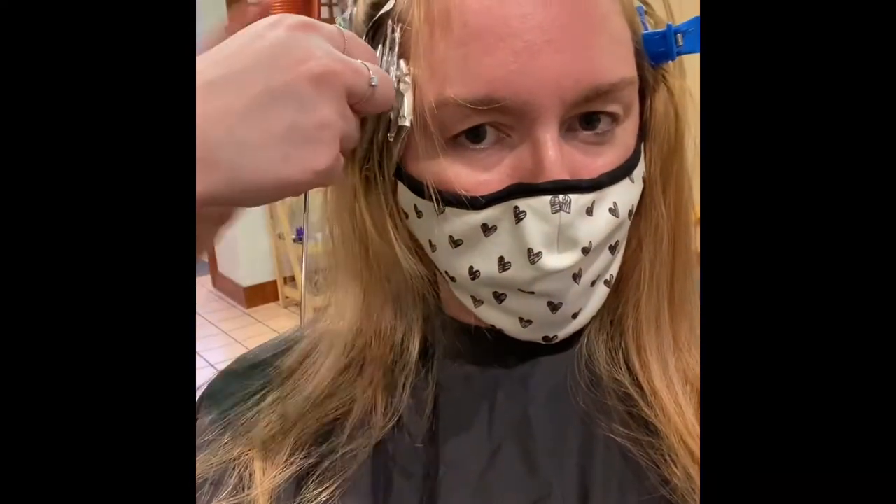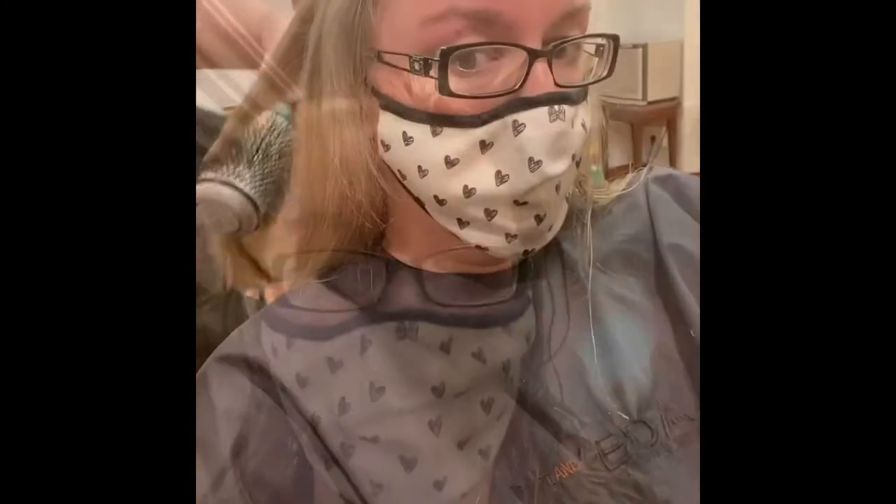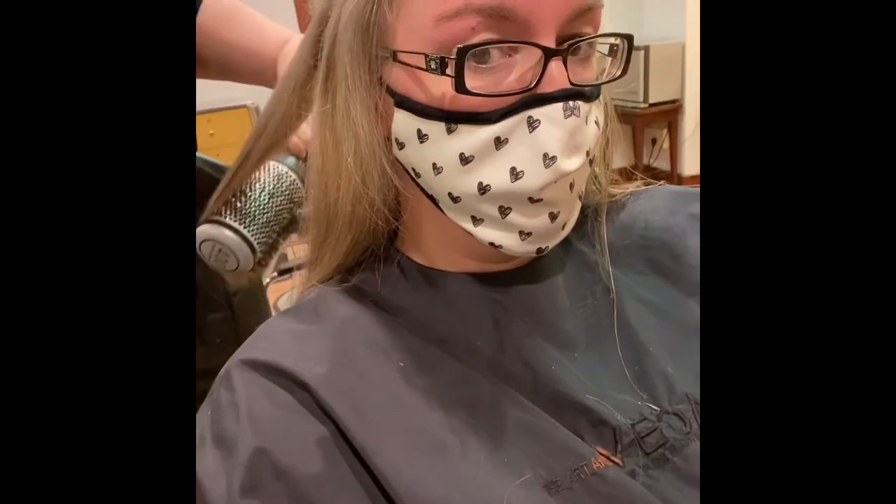When she finished with my highlights, we did my eyebrows next — she just waxed them, which is why they're all red right now. She's applying a toner to my hair to help tone out the reddish, orangey color. I just rinsed out all the toner.